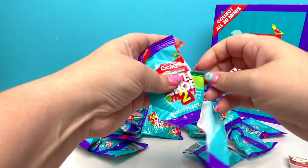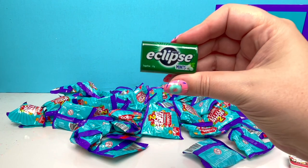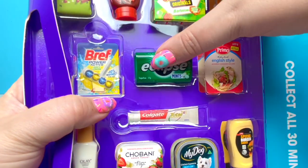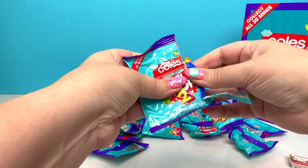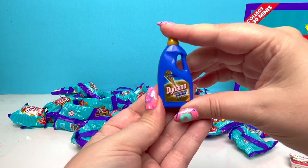Number three — what's it gonna be? This is new! We got the Eclipse Mints — how exciting! Oh my goodness, I think we got another new piece. We did! It's the Dynamo Professional!